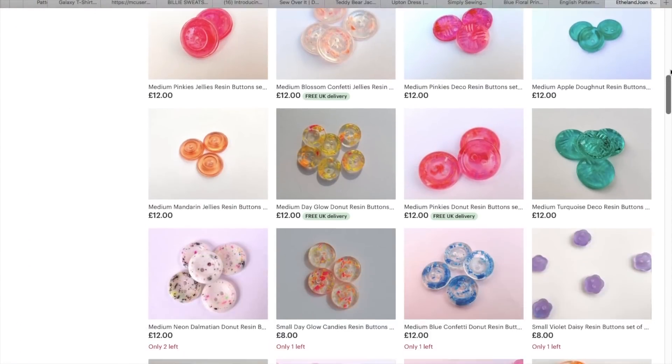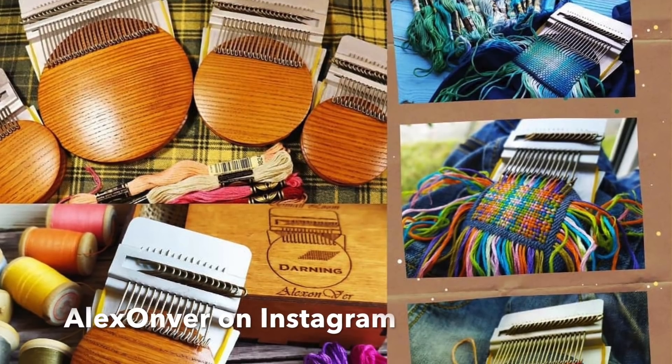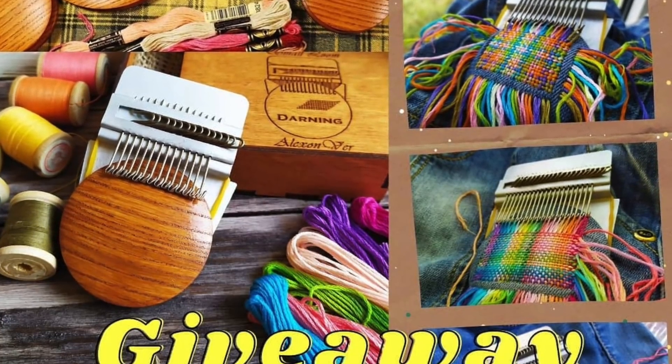Ethel and Joan has been running a weekly giveaway throughout January for resin buttons — both you and a friend can win. That closes Saturday the 23rd as well, the usual like, tag, and follow. Then Alex Judge Sews tagged me into one for mini looms — still sewing-related if you're into mending or visible mending. There are three mini loom sizes available, the usual rules apply, and that's open until the 1st of February.